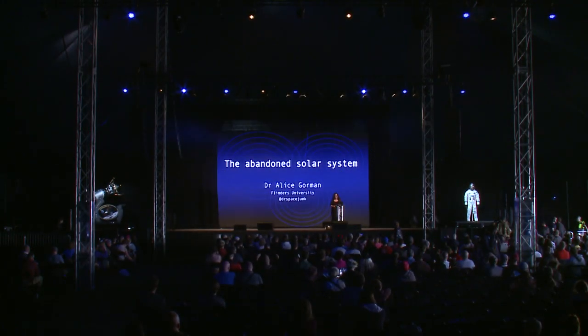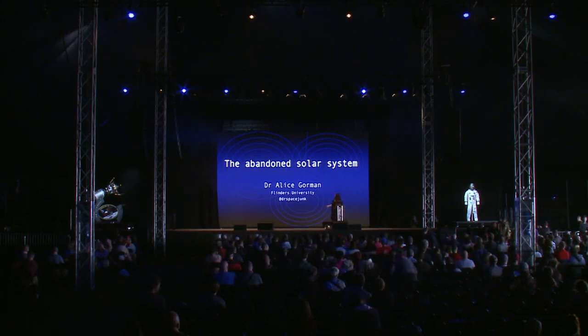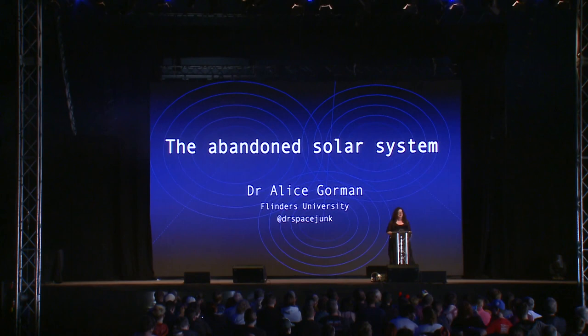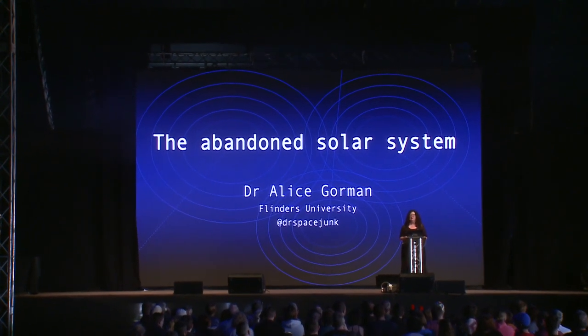Hi everyone, very excited to be here at Blue Dot. Today I'm going to talk to you about an aspect of my research as a space archaeologist. What I'm going to ask you to do is imagine that we in this tent are all members of an archaeological survey mission that is taking place sometime in the future.